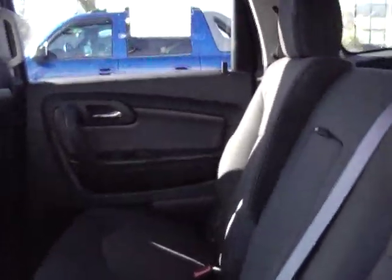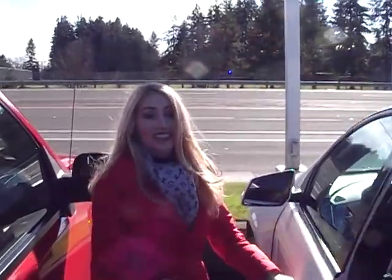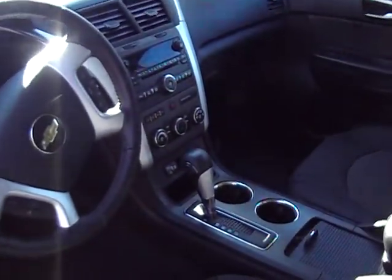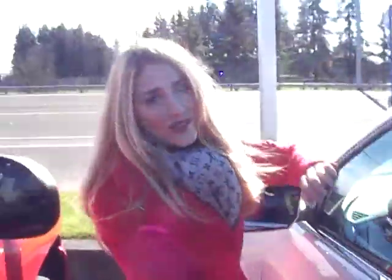Let's take a peek inside. As you can see, the black cloth is in great condition. Let's check out the front. MP3 input, loads of options, power, everything.